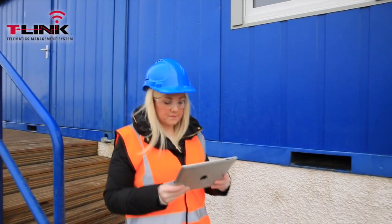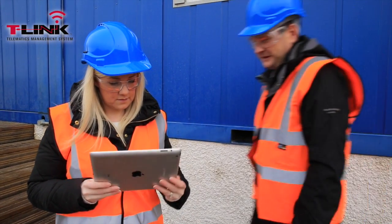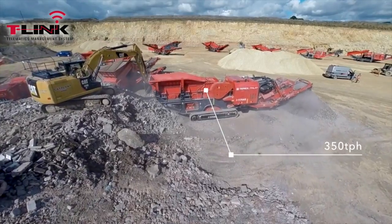T-Link helps you to remotely monitor and manage your Terex Finlay machine anywhere in the world, whether you run a fleet or are an owner operator.